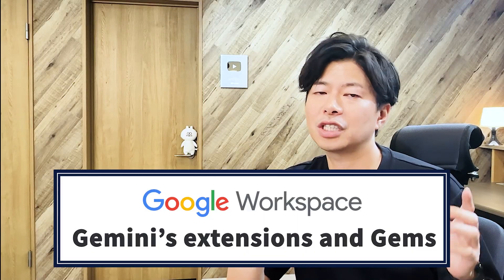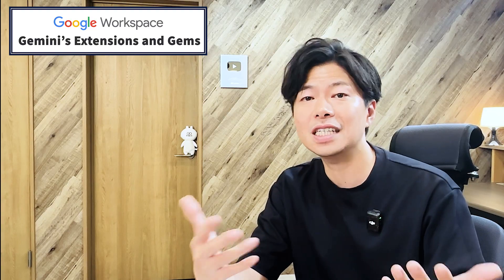Hello everyone, this is Nissi from Kukuri Japan. Today we are going beyond the basics. I'll show you how to use Gemini's extensions and gems to save time and make your work easier by automating tasks.